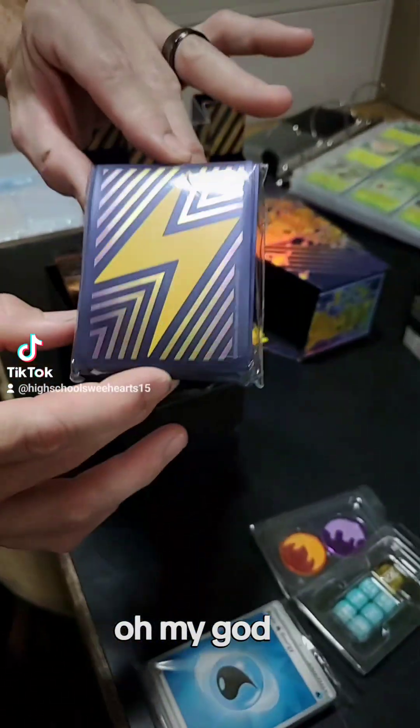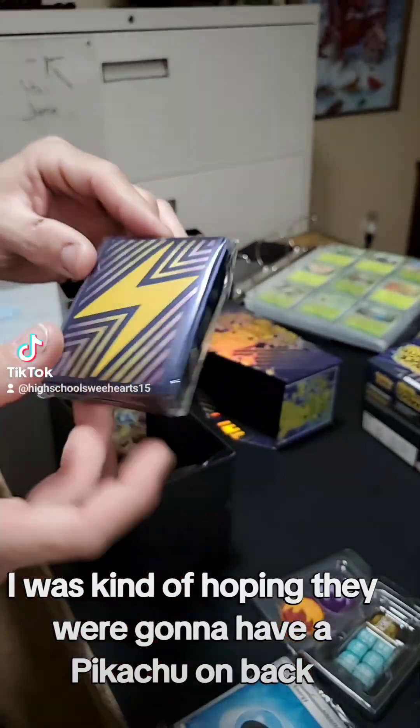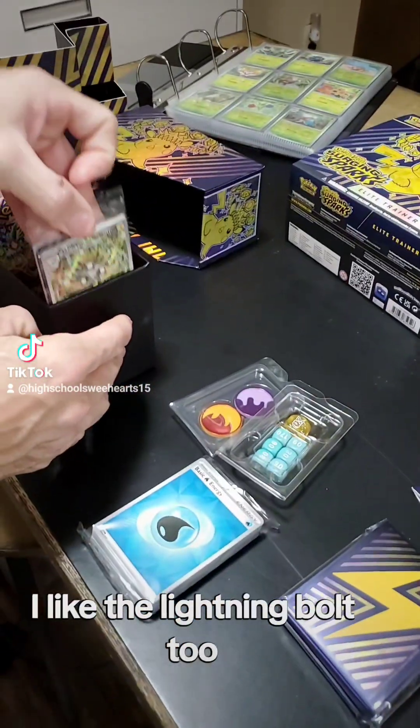Got a big ol' lightning bolt! A little bit too excited there. I was kinda hoping they were gonna have a Pikachu on the back, but that's alright — the lightning bolt. That's okay, I like the lightning bolt too.